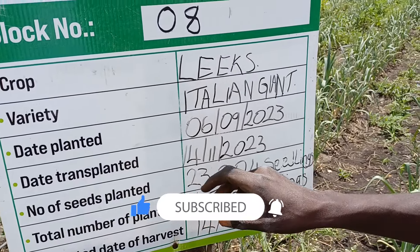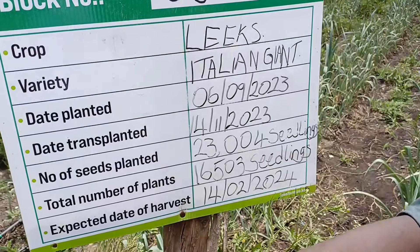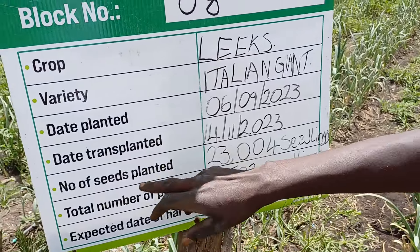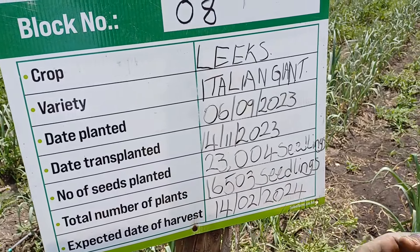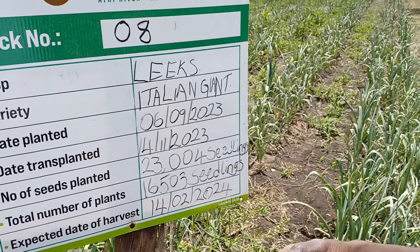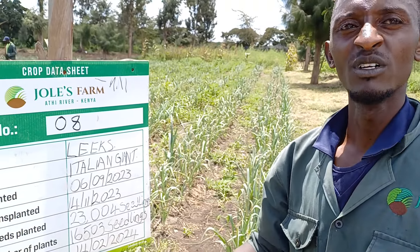The date planted is the date when it was done in the nursery. Transplanted is after moving them from the nursery to the field. Then we have the number of seeds. Anytime you purchase a seed from maybe a supplier, the supplier must have indicated the number of seeds or the quantity.